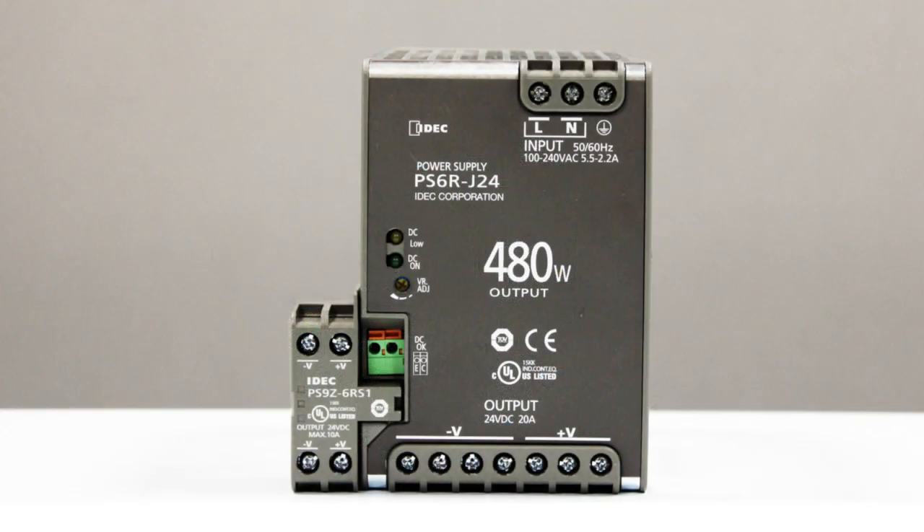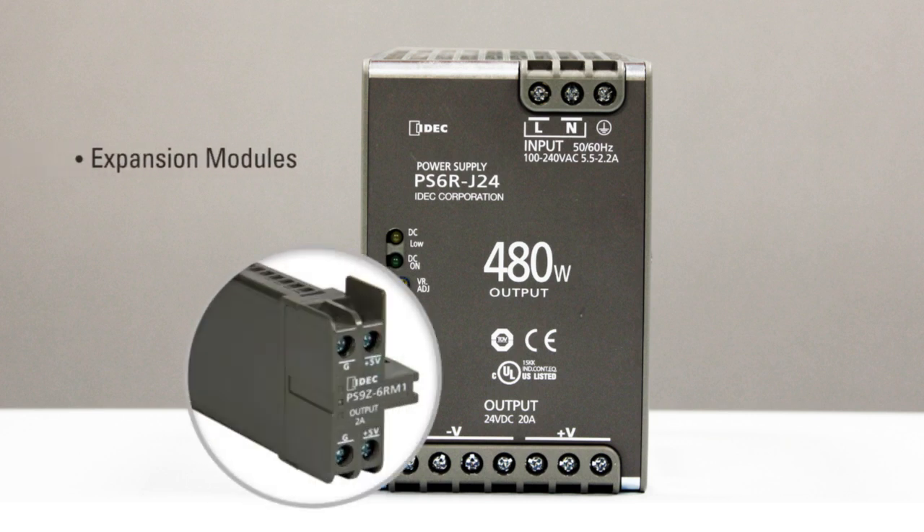The most impressive feature of the PS6R, which is unique to IDEC, is the output voltage expansion modules. These allow you to easily configure the PS6R to your specific application.